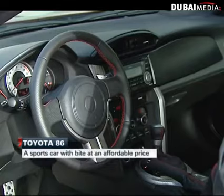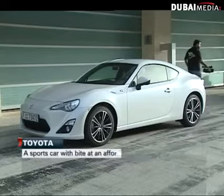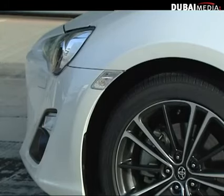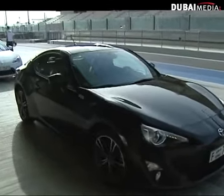After more than a decade, the Japanese carmaker is making a comeback to the realm of the sports car. They've conquered the 4x4 market, people carriers and the luxury sector. They are the world's largest vehicle manufacturer, selling over 7 million a year.